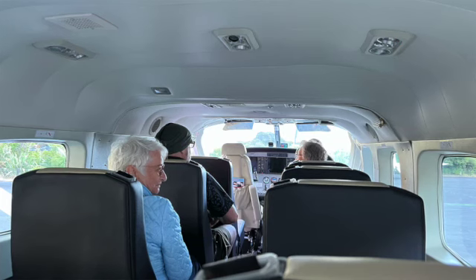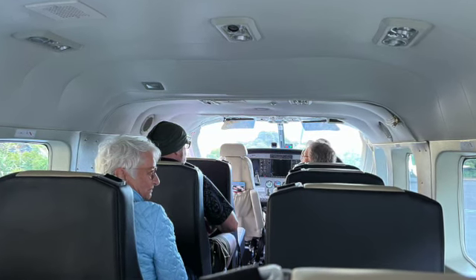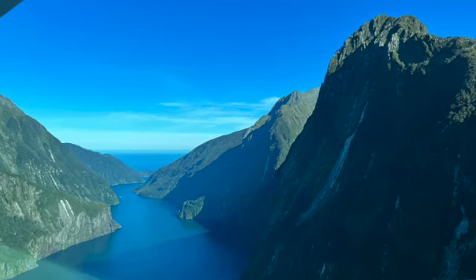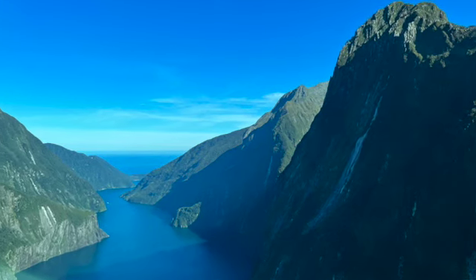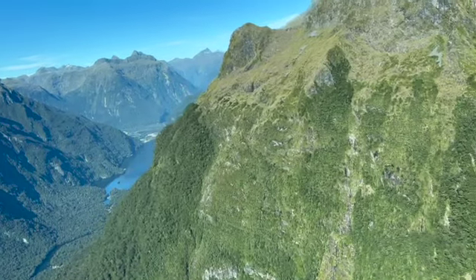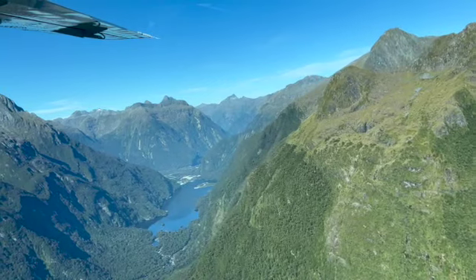The airplanes seated 13 people — they were Cessnas — so we had lots of room. We each had a window seat: Terry looked out the left and Jim looked out the right, so we saw somewhat different things. After takeoff, one of the highlights was looking back at Milford Sound all the way out to the sea.